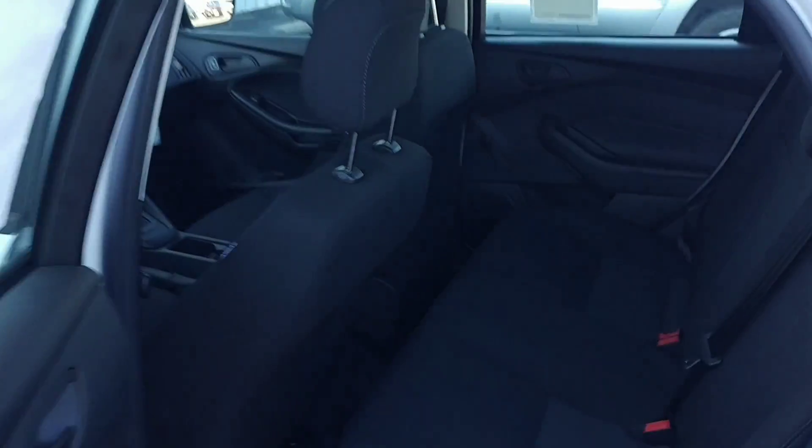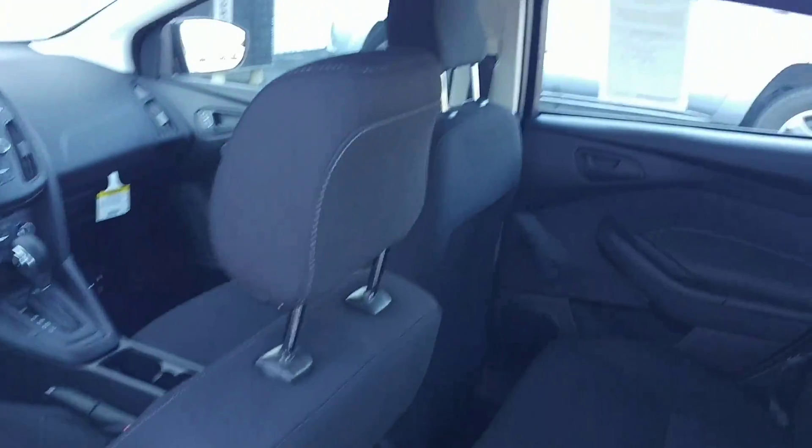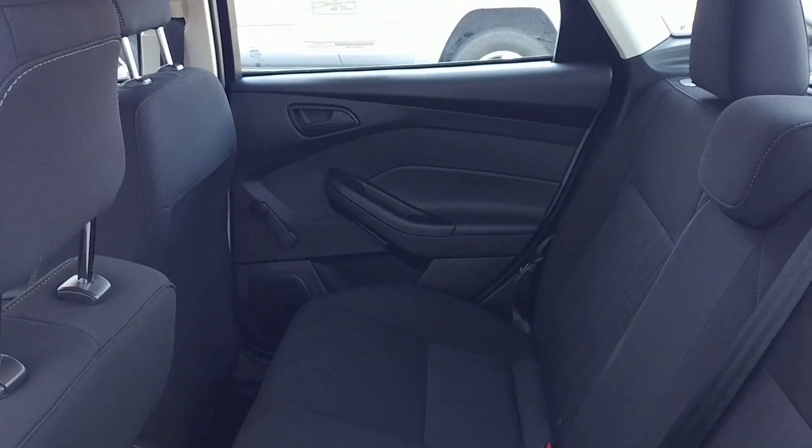Back seat — this is cloth interior. In the back right here, you can see the roll-up windows versus the front windows, which are power. It used to be all roll-up windows, but now they've changed that.